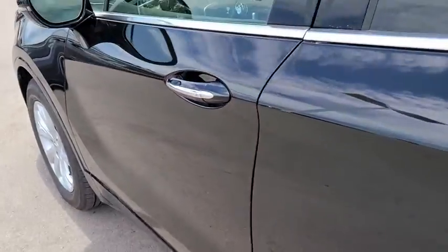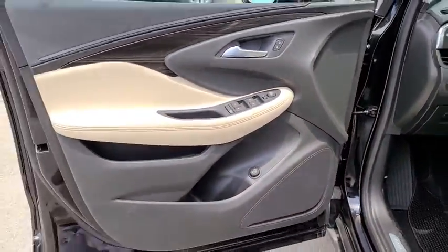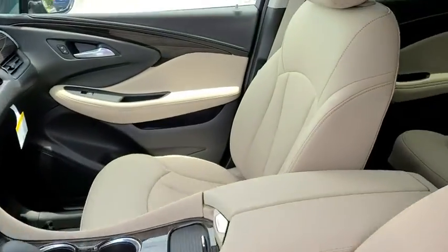Aluminum wheels, keyless start, auto-dimming rear-view mirror, four-wheel disc brakes, floor mats, cruise control, AM-FM stereo radio, climate control.